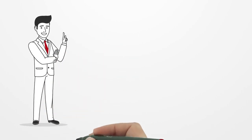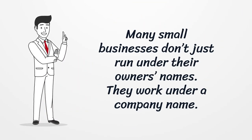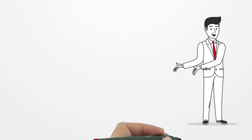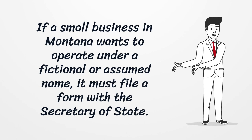Many small businesses don't just run under their owners' names — they work under a company name. If a small business in Montana wants to operate under a fictional or assumed name, it must file a form with the Secretary of State.